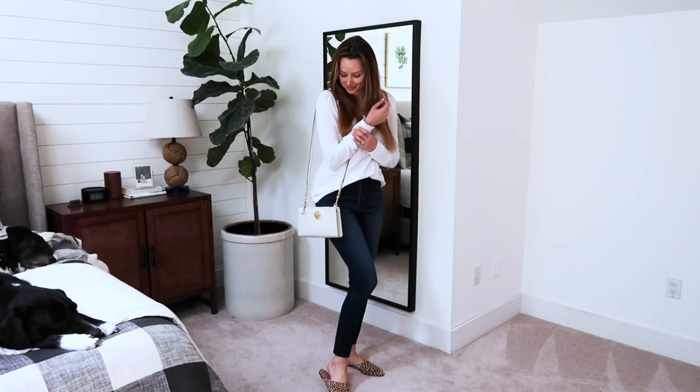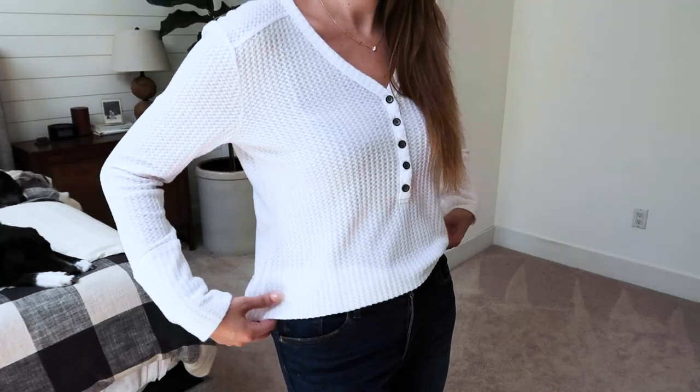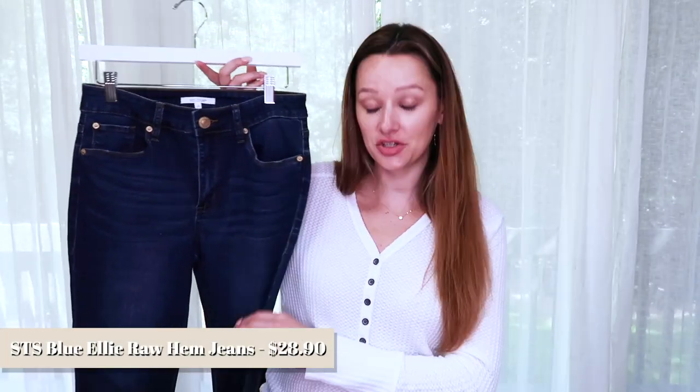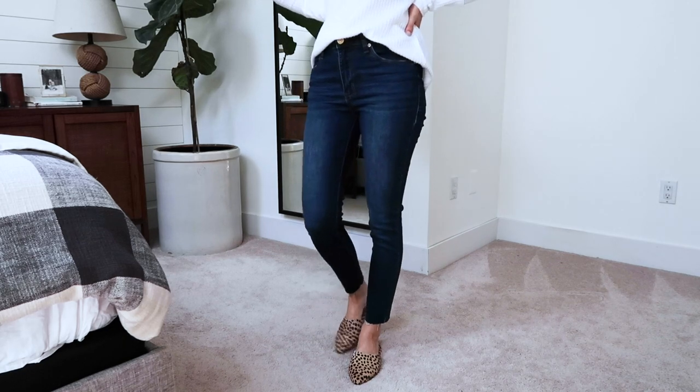Next is a white Henley top from Caslon — I think I'm going to be living in this. It comes in a few colors, and I love the buttons, the v-neck style, and the nice sleeve and shirt length. You can tuck it in or wear it with leggings. I paired it with STS Blue Ellie raw hem high-waist jeans — normally $39, on sale for $28.90. You can't beat $29 for jeans. They're well-fitted, true to size, with a great raw hem and a versatile dark blue color.